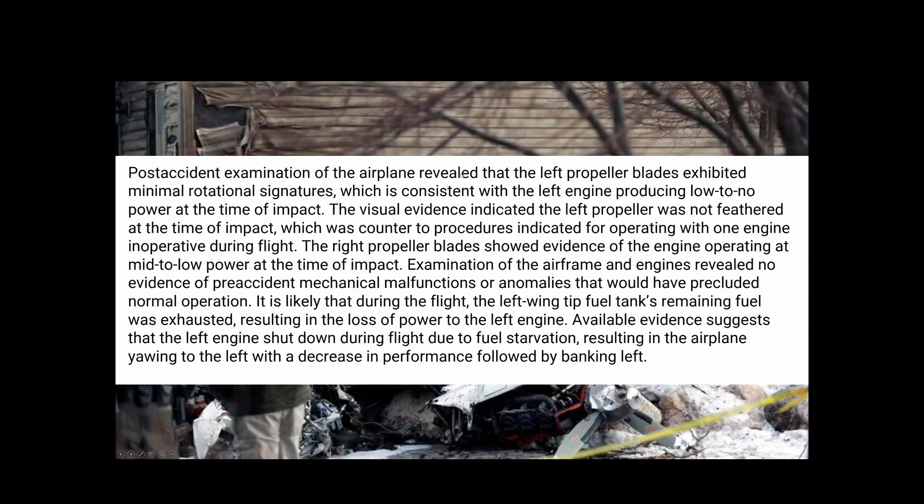Post-accident examination of the airplane revealed that the left propeller blade exhibited minimal rotation signatures, consistent with the left engine producing low to no power at the time of impact. Visual evidence indicated the left propeller was not feathered at the time of impact. The right propeller blade showed evidence of the engine operating at mid to low power at the time of impact.